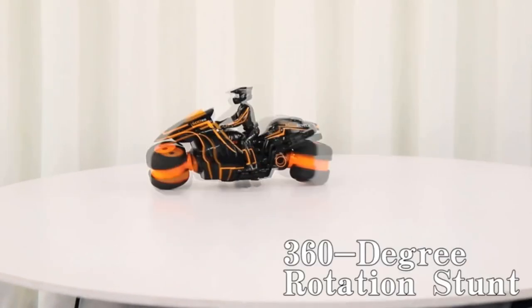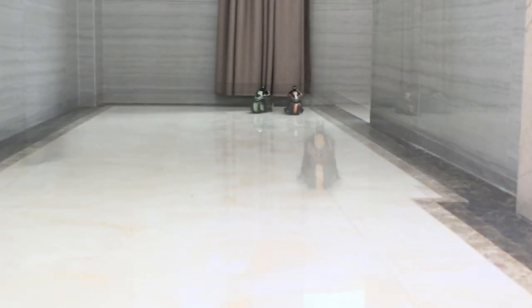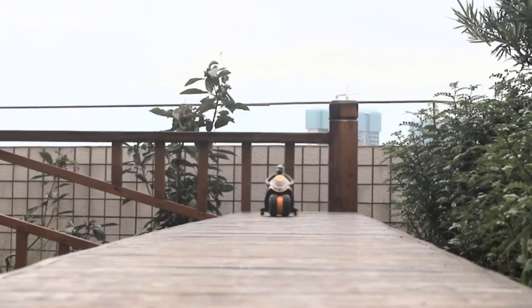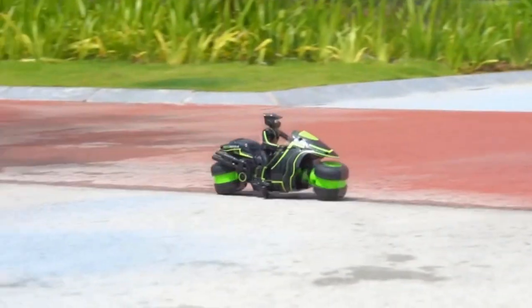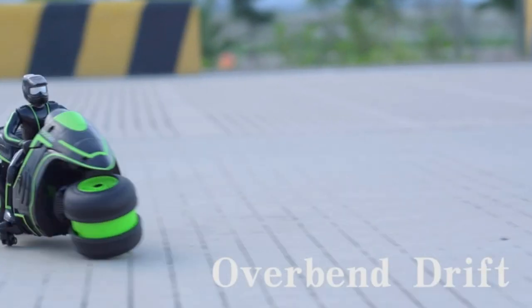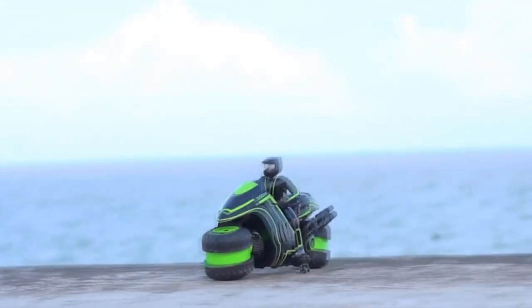While some hardcore Ford RC car enthusiasts might argue otherwise, the truth remains that there are only a few things that compare to the satisfying exhilaration that comes from owning and driving a remote-control motorcycle. There is something sophisticated about owning a bike, and an RC motorcycle reproduces all that, and then some. Remote-controlled motorcycles are also a little more merciful to your checking account regarding cost and maintenance, so you get fun without the trauma of paying through your nose for it.